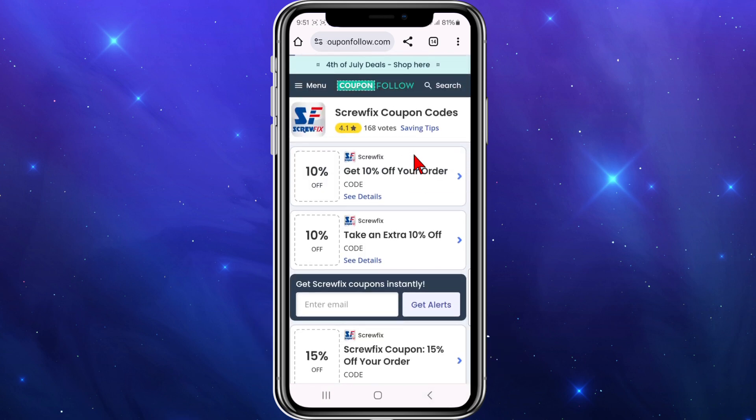These deals do change daily or weekly, so be sure to check these out when you can to see all the different deals available.